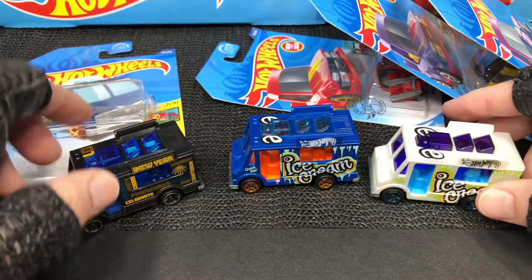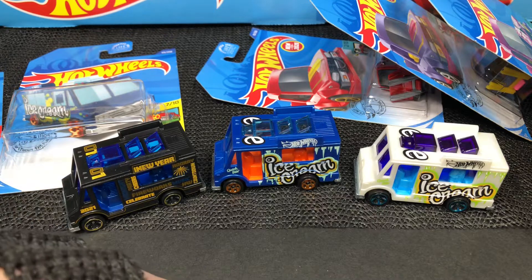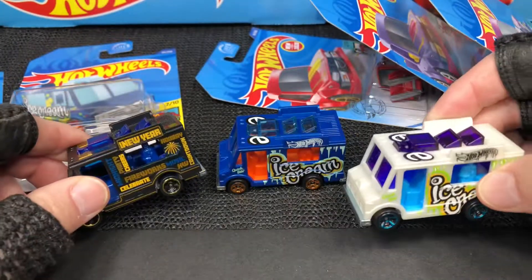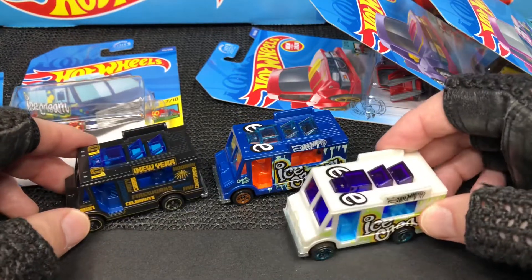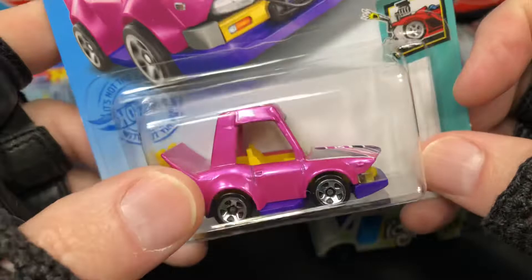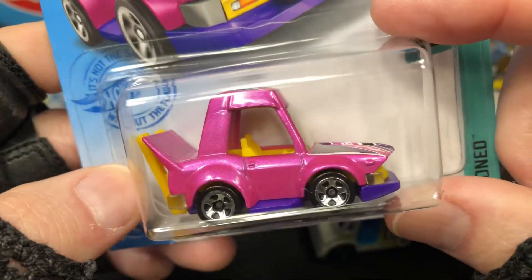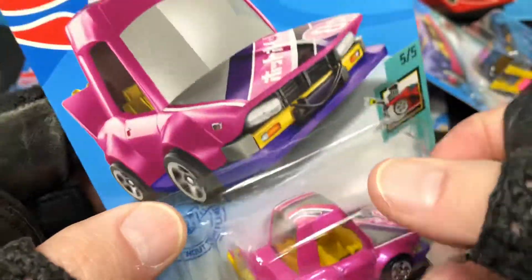I had opened the white one and used it in some videos, but if you want to see it in action it's probably one of the 'playing with matchbox' or 'playing with Hot Wheels' videos. Then I did pick up this one new for 2021 — not new for 2021, but the new recolor for 2021. This one is the Manga Tuner from the Tuned series.